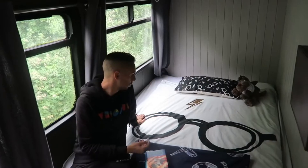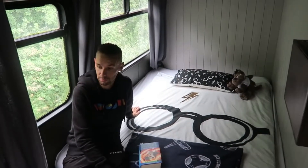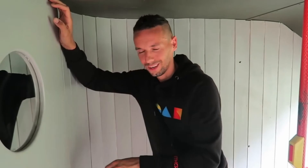The second bedroom, where Jojo has been staying, doesn't have as much space but fits a double bed comfortably for two people. There's good storage under the bed, hooks on the wall, and even a plug-in heater if you want extra warmth.